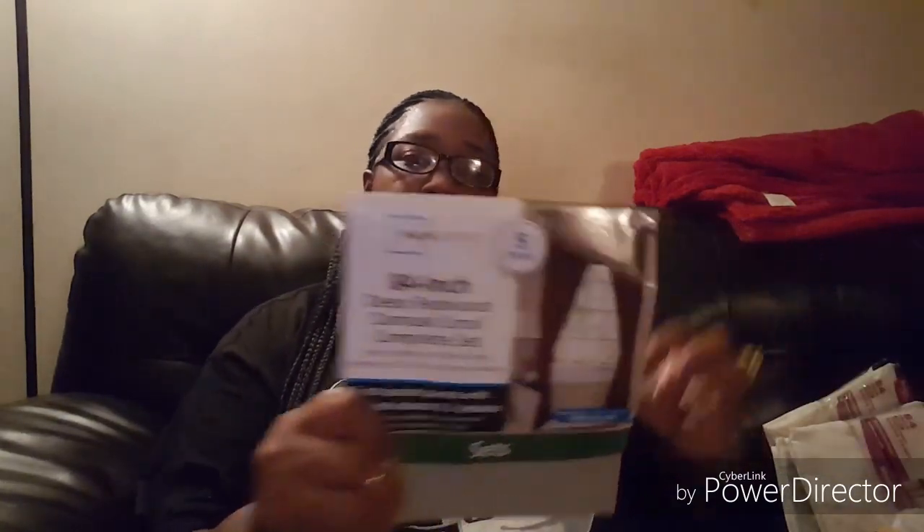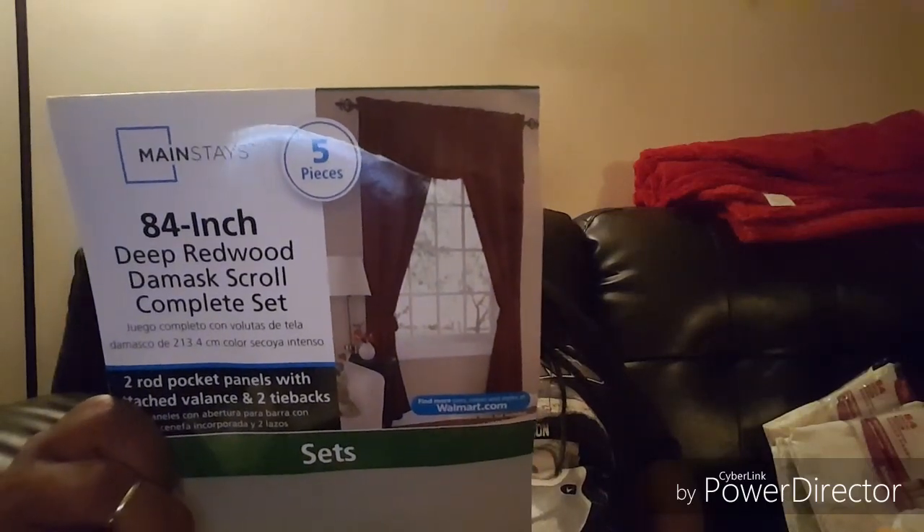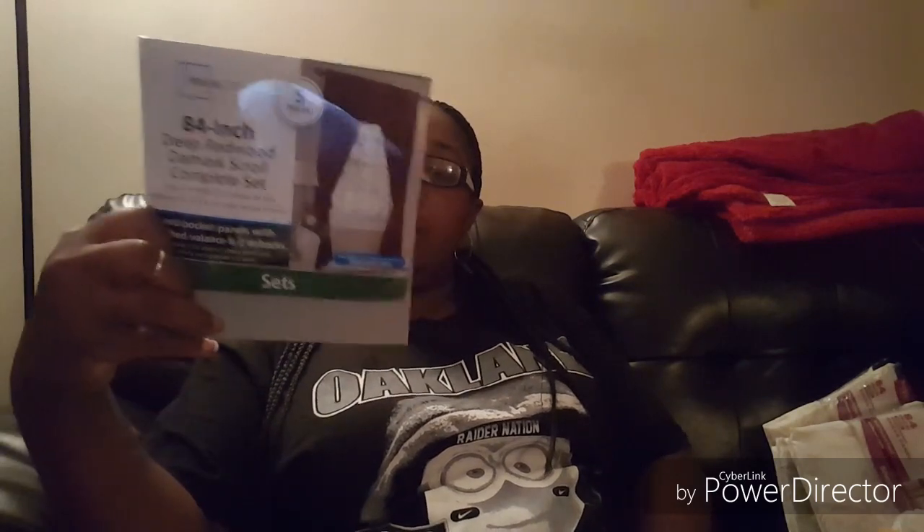I also picked up two sets of the deep redwood damask scroll complete set. It's a five-piece set with curtains, a valance, and tie backs. I'm actually working with this for a DIY, and I'll show you that in a later video. I'm loving what I've done so far, so stay tuned.